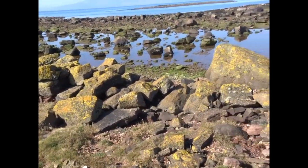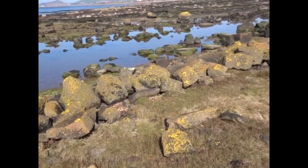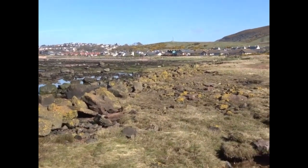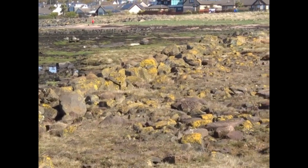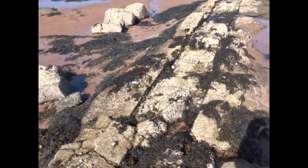On a boulder-strewn shoreline, these fish traps — also known in the Scots as 'yairs' — are very hard to identify, particularly with the wave action over the millennia. They're originally identified by coming at all the different stages of the tide, at which point you can see where the water is being held back, with natural ponds and the artificial weirs added to them to make the trap.